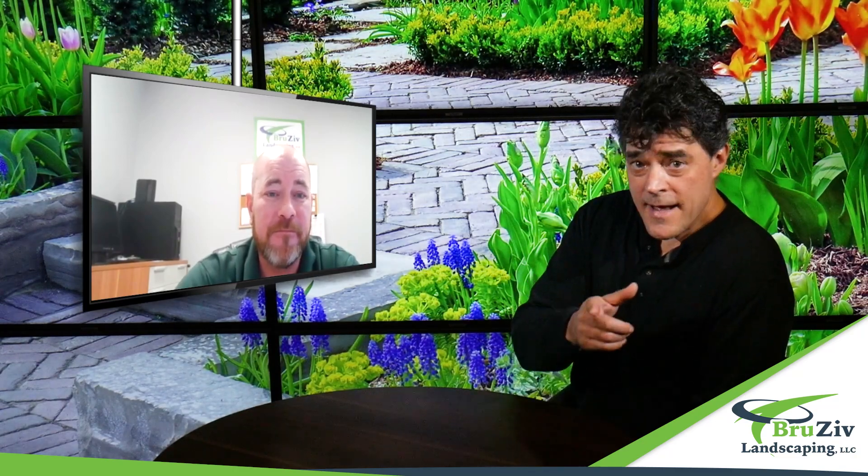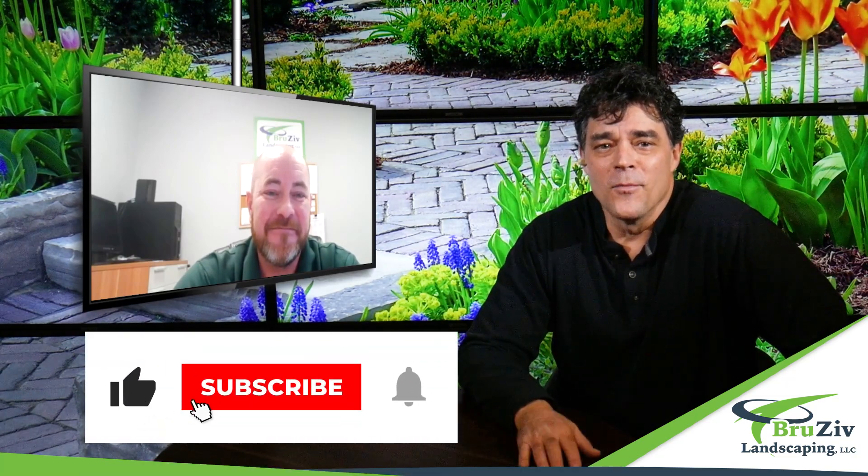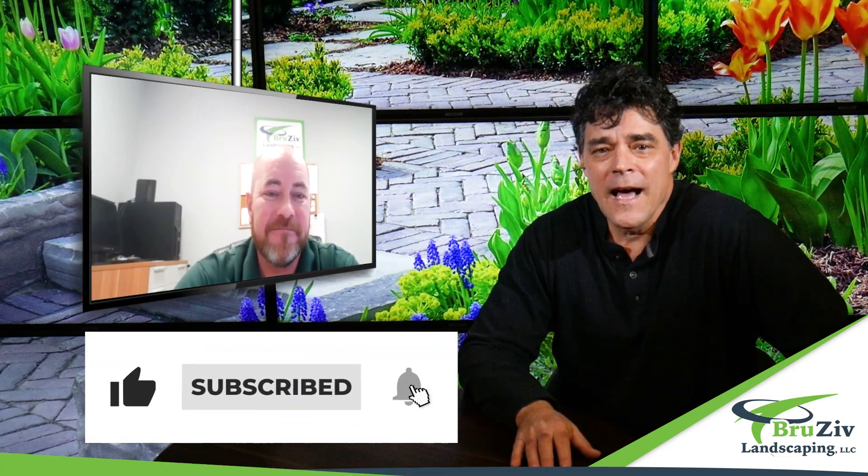Do you want to be happy with your deck? Well, Dean wants you to be happy with your deck too. Why don't you head to their website right now and learn more? BruceFlandscaping.com.